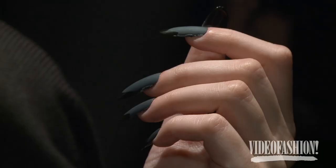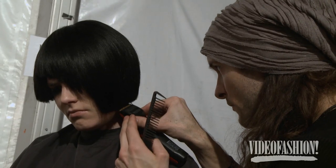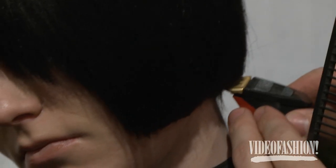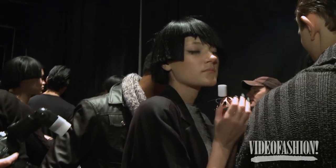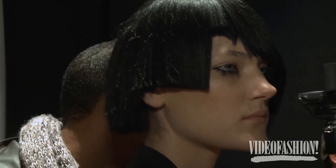Nicholas, this season her look is really bold. For the men we slicked the hair back, made it really greasy and shiny. For the women we did a really strong wig with a strong line, asymmetrical with a really high fringe. It's just cool, it's edgy, it's strong, it's beautiful.